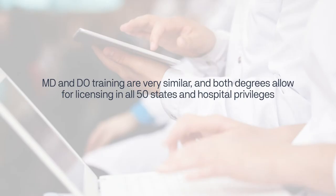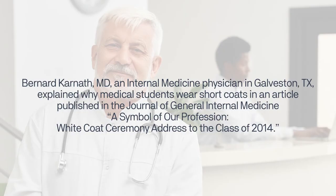MD and DO training are very similar, and both degrees allow for licensing in all 50 states and hospital privileges. Bernard Carnath, MD, an internal medicine physician in Galveston, Texas, explained why medical students wear short coats in an article published in the Journal of General Internal Medicine.